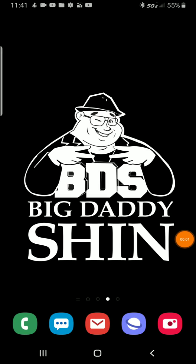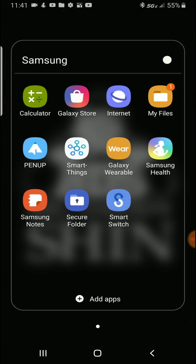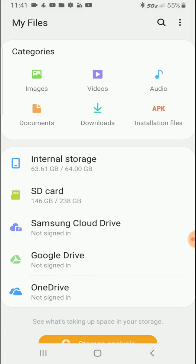I have a big problem with my phone. I go to Samsung and look at my files, and if you see internal storage, it says 63.61 gigabytes out of 64 gigabytes. I keep getting notifications like 'your storage is full.'